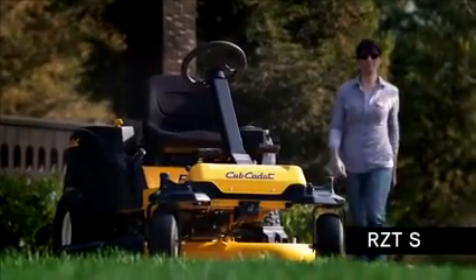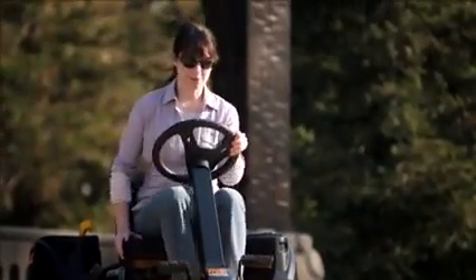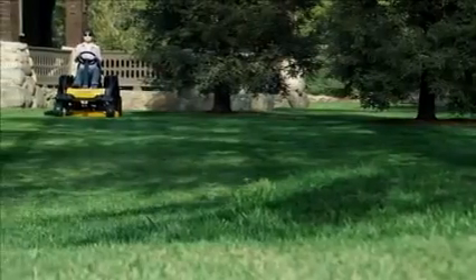You just feel smarter when you're on an RZTS zero-turn rider from Cub Cadet. It starts the minute you take the driver's seat, because you've chosen a zero-turn that doesn't just lead the class — it's in a class all by itself.